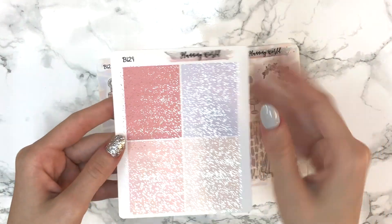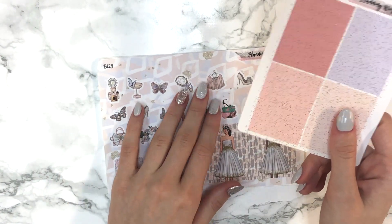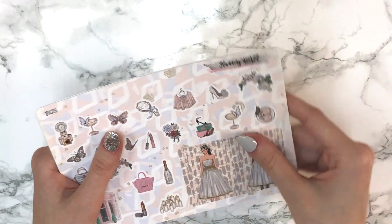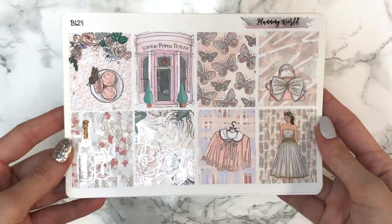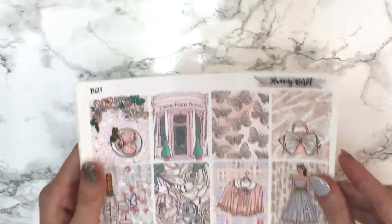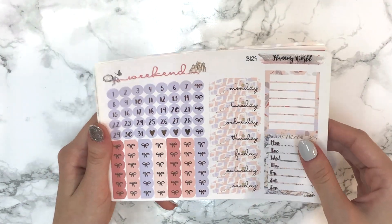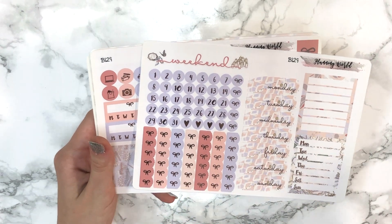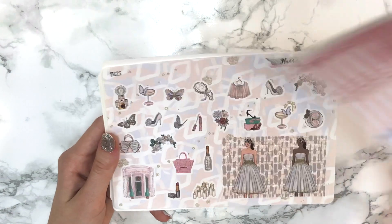The second kit is B129 on premium matte paper — I think I actually love matte even more. It's in silver foil with glitter-style headers in solid colors, and I got it to use for my mom's birthday week because it just screamed her to me. The same format as B117 — deco, full boxes, the works — but this one is just gorgeous. I'm a bit sad she changed her format because her old format was perfect in my opinion.